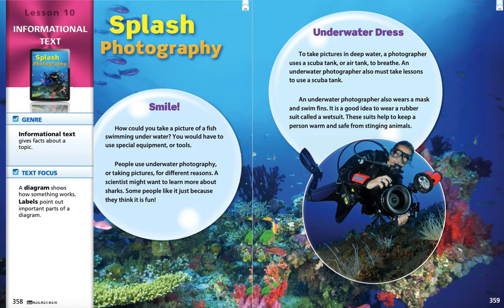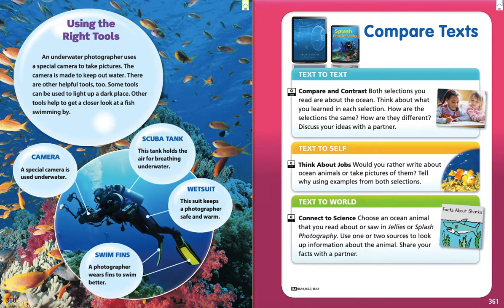I wonder what kind of animals could sting somebody underwater. Jellyfish, right? And there are other animals that might be underwater that could sting too, like stingrays, some fish, and sea anemones. So there are other animals they might brush into that could sting them. Also, the suit keeps the person warm because in the water, when you're near the top, the water is nice and warm. But if you've ever gone into a swimming pool and you go deeper and deeper, the water gets colder and colder. It's the same in the ocean — as you go deeper, the water gets colder. So that rubber suit can help keep somebody warm.